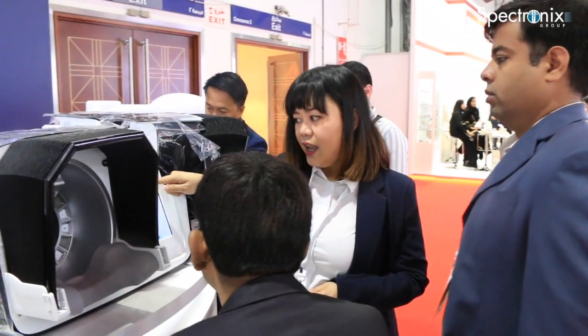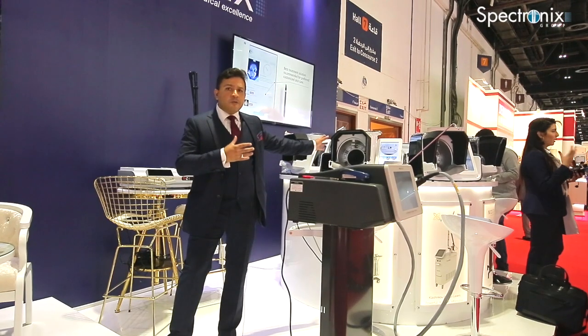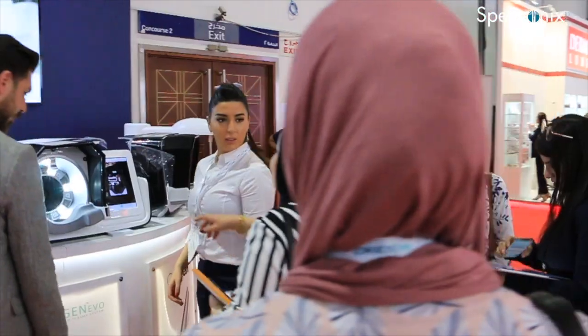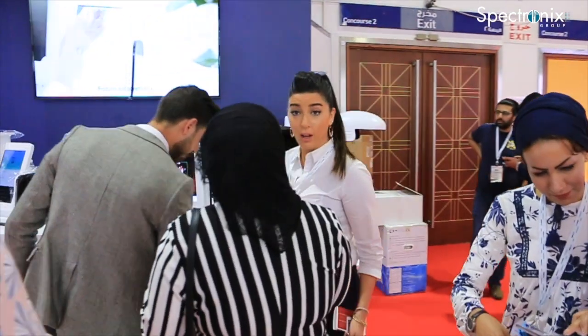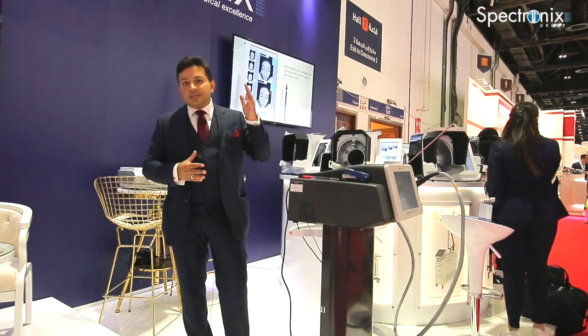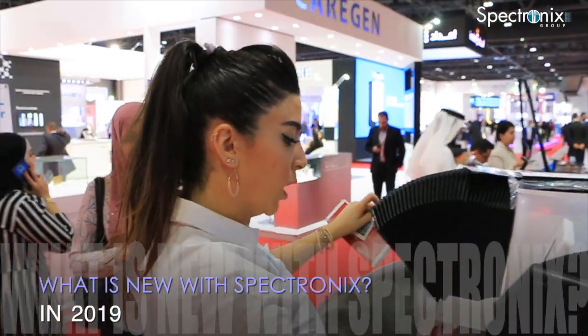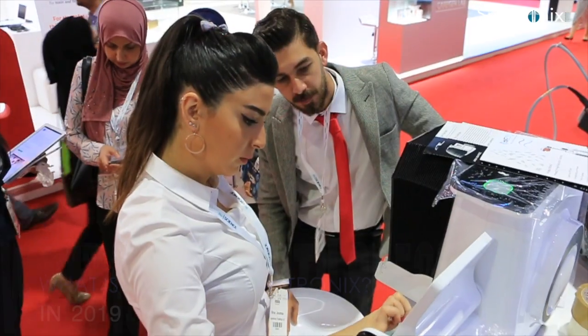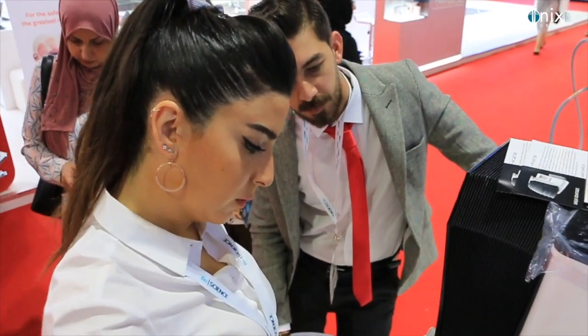This is an indispensable tool if you have an aesthetic center and you want to show patients the problem they are concerned with. It really scans them through and shows the deeper layers of skin. It shows, for example, if someone has pigmentation, how deep the pigmentation is, what should be the treatment protocol, and what products should be used.